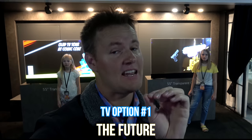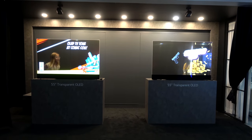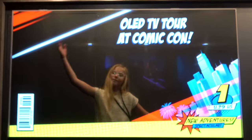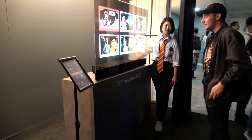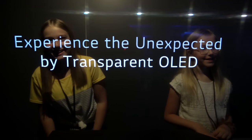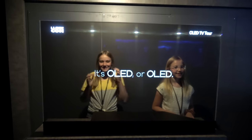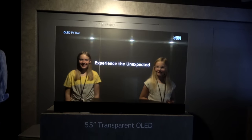I'm about to show you something not many people have ever seen in their lifetime. The future of TVs — and it's probably a few years off — the future of TVs might just be transparent TVs. Look at this. It's so weird that I see you. It's like you're right there, and then all of a sudden, bam! Something pops up on your face, and it's the TV just playing that.